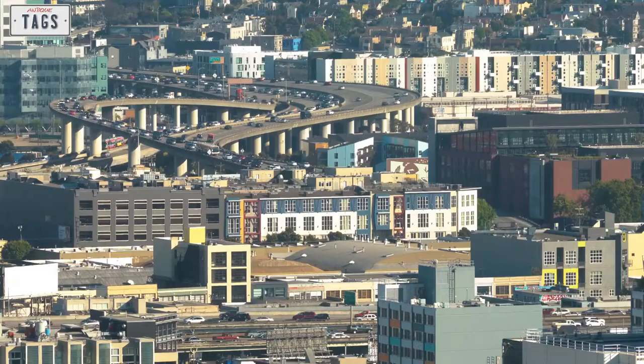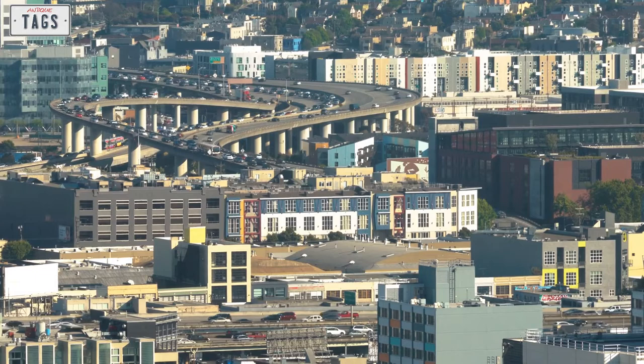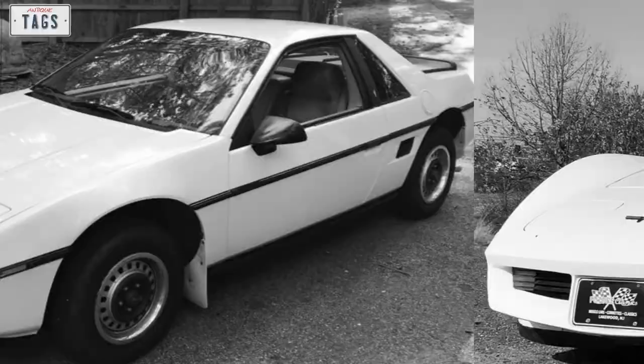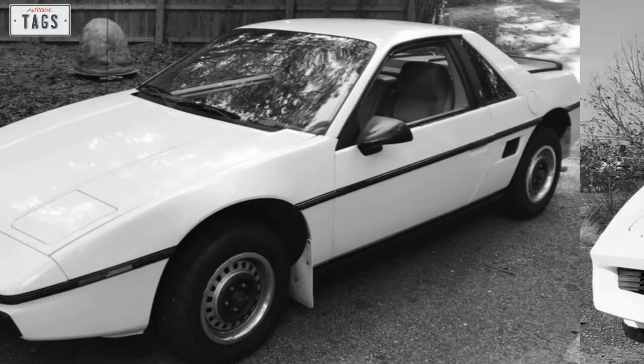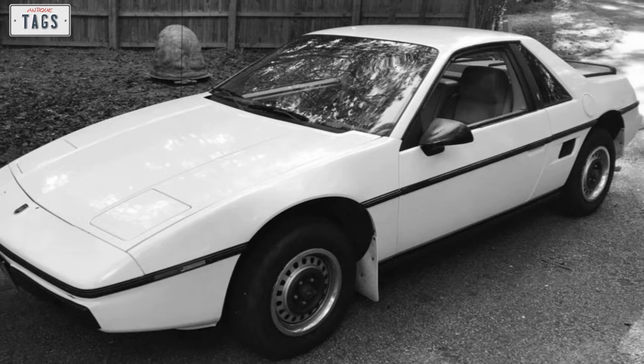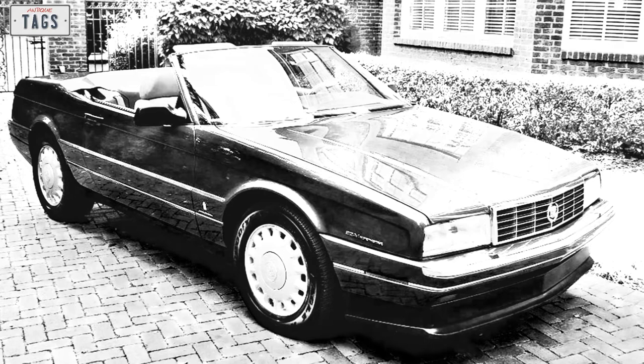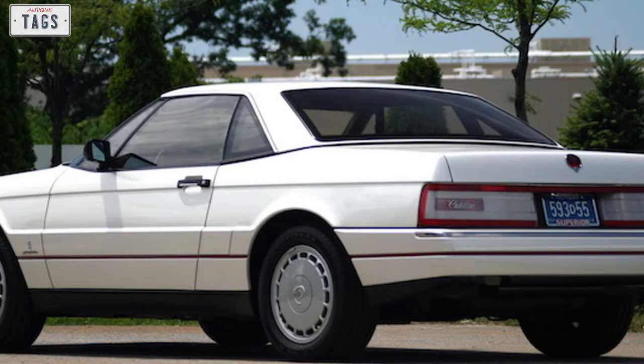In the early 1980s, nearly every GM division had its halo car or would be getting one. Chevy, of course, had the Corvette. The mid-engine Fiero would be going to Pontiac, which had begun development as early as the late 1970s and was scheduled for 1983 production. And as early as 1982, Cadillac had begun working on its own two-seater codenamed Calisto, which would eventually become the Cadillac Allante, scheduled for production later in the decade.